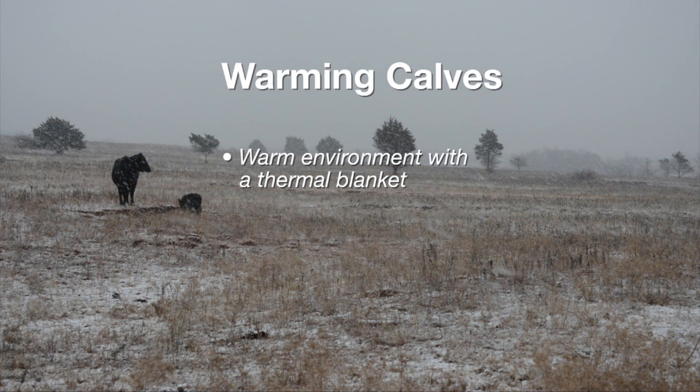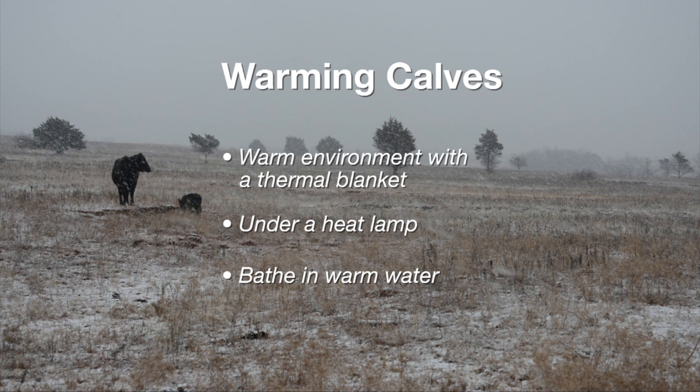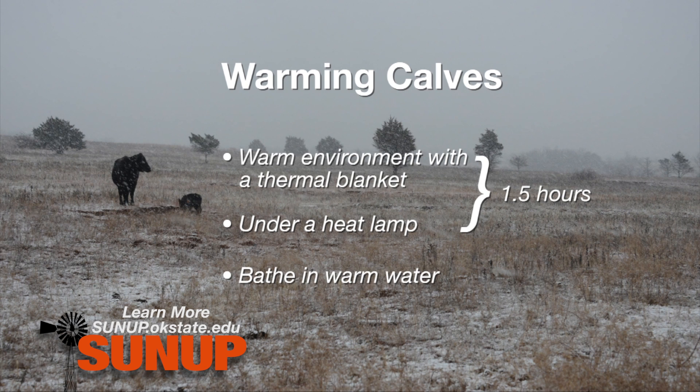One treatment was to bring them into a warm room temperature environment of about 67 to 70 degrees and wrap those calves in a thermal blanket. Another method was to put them under a heat lamp. The third method was what the rancher had tried: putting the calves in 100 degree bathwater. With the first two methods, it took an hour and a half for those calves to return to normal body temperature of 103 degrees. But the calves put in 100 degree bathwater only took one hour — 30 minutes less.